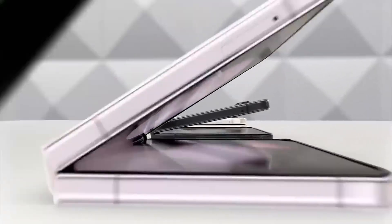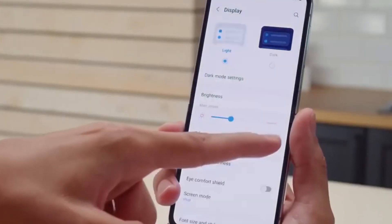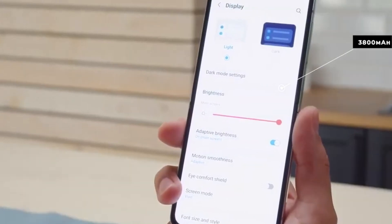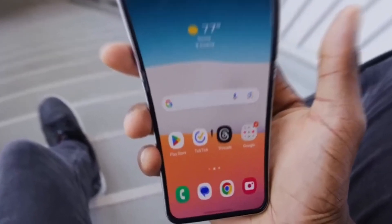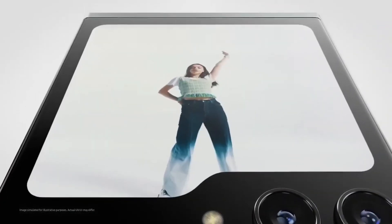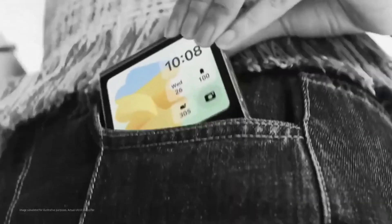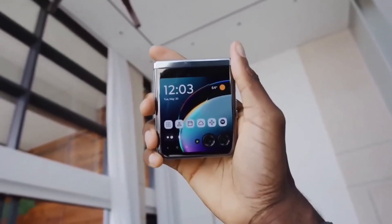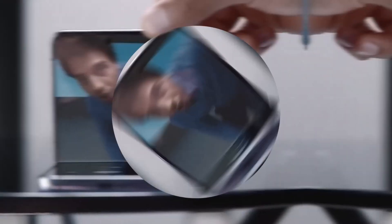Now let's shift our focus to the camera arena — a revolutionary upgrade seems imminent. The dual 12MP main and wide-angle lenses of the Z Flip 5 may undergo a substantial transformation, with speculations pointing towards an impressive 50MP main sensor for the Z Flip 6. A notable revelation from reliable leaker @tech_ebay suggests a noteworthy camera enhancement featuring a 50MP sensor for the Z Flip 6's main camera. Support for this speculation comes from Galaxy Club, emphasizing that the 50MP sensor is currently undergoing testing. This potential leap in camera technology could position the Z Flip series at the forefront, offering a photographic experience in harmony with its futuristic design.